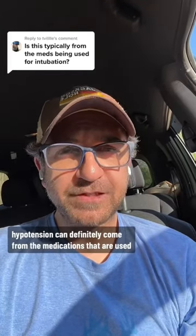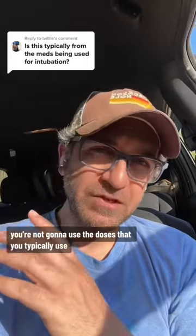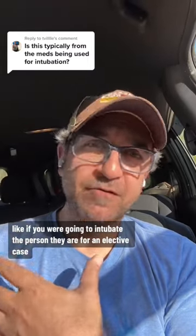Post-intubation hypotension can definitely come from the medications that are used. You're not going to use the doses that you typically use when a patient is hemodynamically stable, like if you were going to intubate the person in the OR for an elective case.